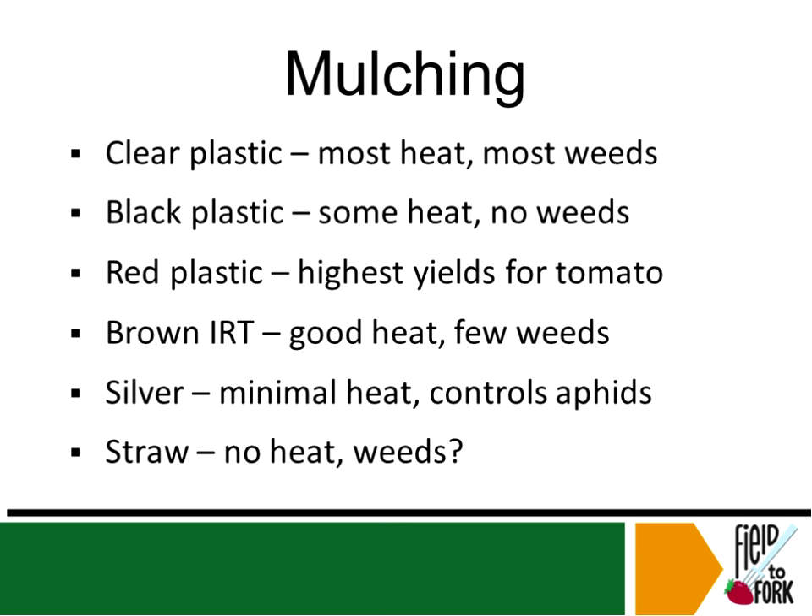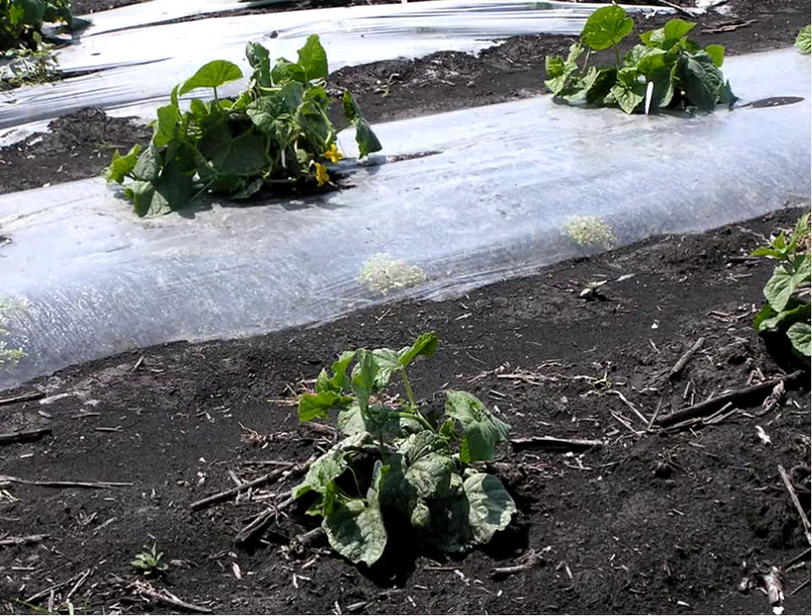There are all kinds of mulch out there: clear, black, red, IRT (infrared transmitting mulch), silver mulch, and straw mulch. Clear mulch will generate the most heat — like the greenhouse effect. If we want to get our plants off to a quick start, clear mulch generates the most heat. You can see in these cucumber rows side by side on campus in Fargo — the row under the mulch is already blooming and much more established than the row right next to it without mulch.